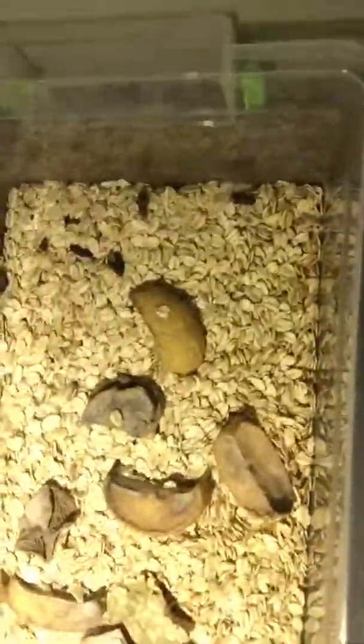These mealworms turn into pupa — this is a pupa, you can kind of see that. Just turn it on the top here — this one's a fresh pupa. What I do is I'll take the pupa and stick them in here.